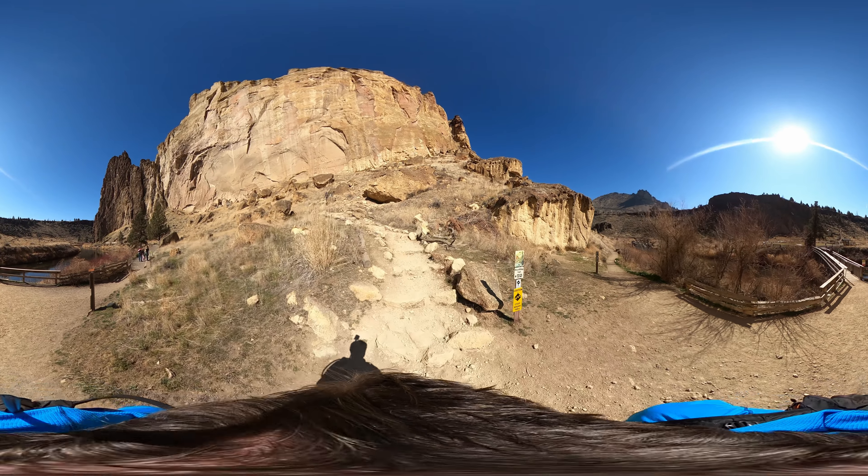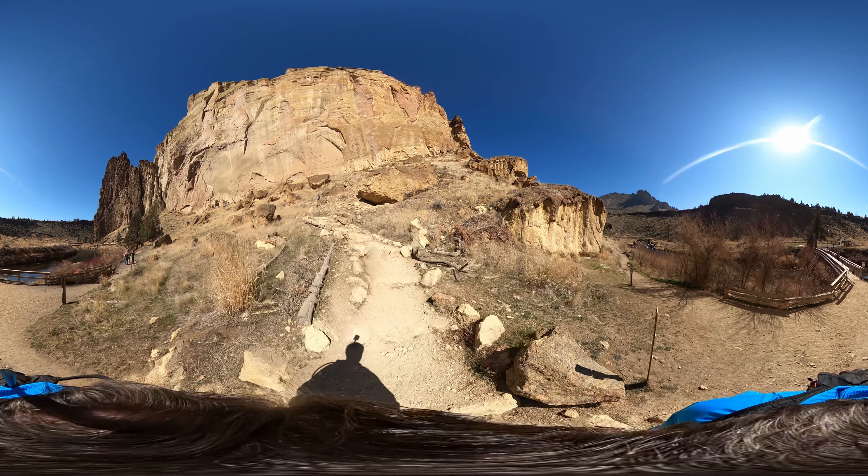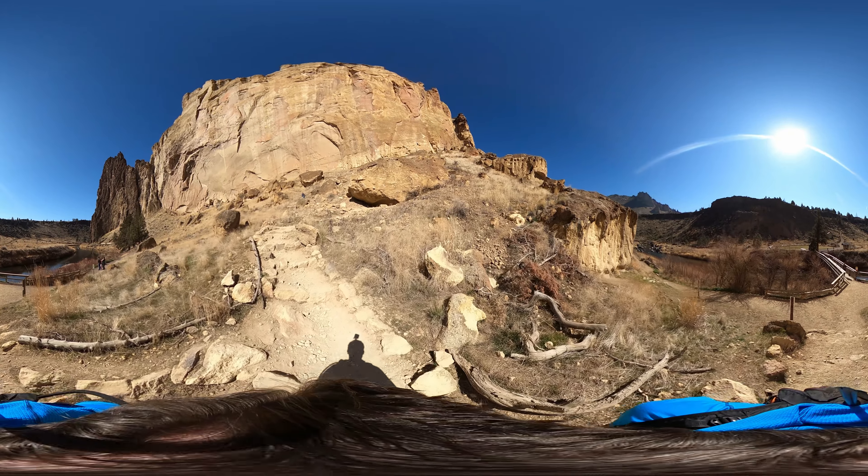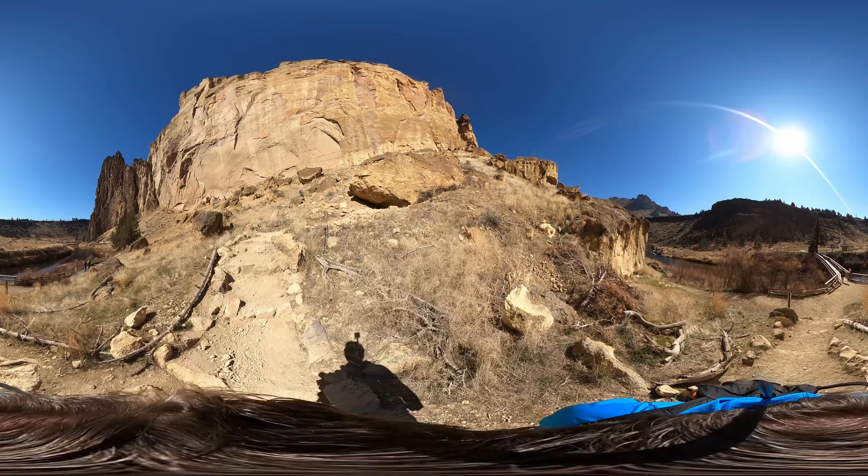Hey everybody, Scojo in 360 here for our Quarantainment today. We are taking you to Smith Rock, which is right behind you. And you can look, because this is 360 video.